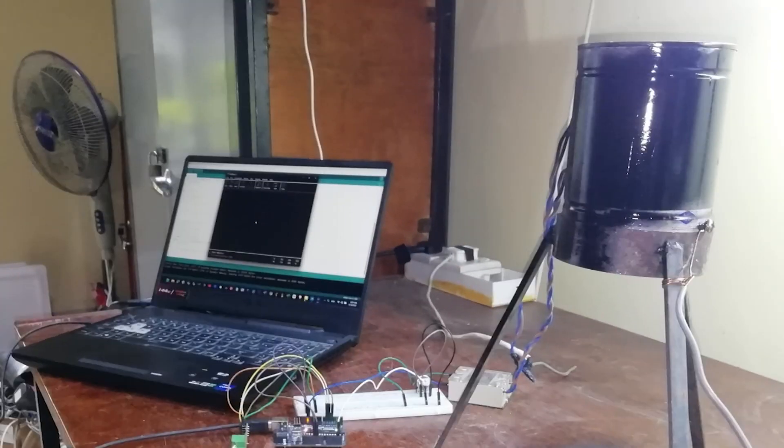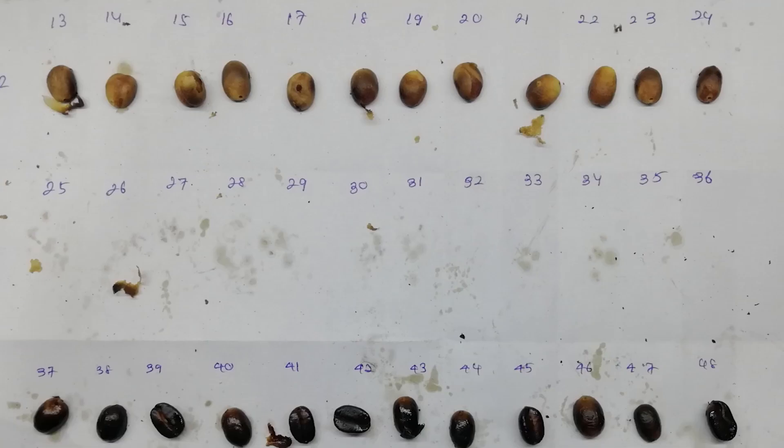The methodology consists of mainly three sections: number one, to build a computer model; number two, to obtain experimental data to validate the model; and number three, to roast more coffee beans to see whether all roasting degrees can be obtained.